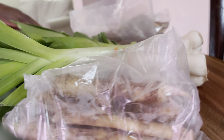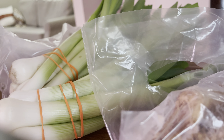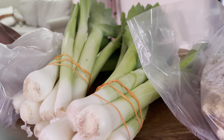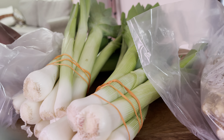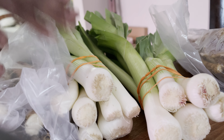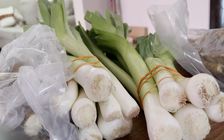Today we're going to be taking a look at an order I got in from one of my local farms. They sell their produce on an app and they're not too far from me. I ordered some leeks and some horseradish, and I want to show you what I got.